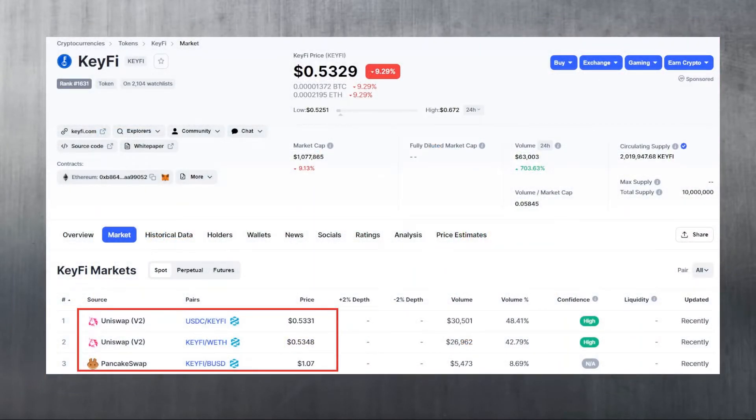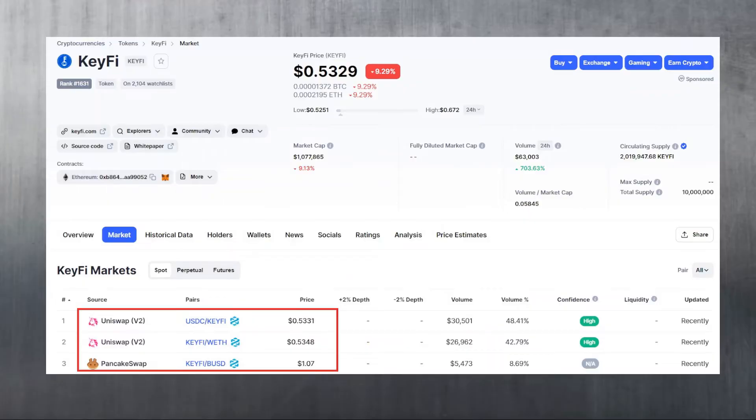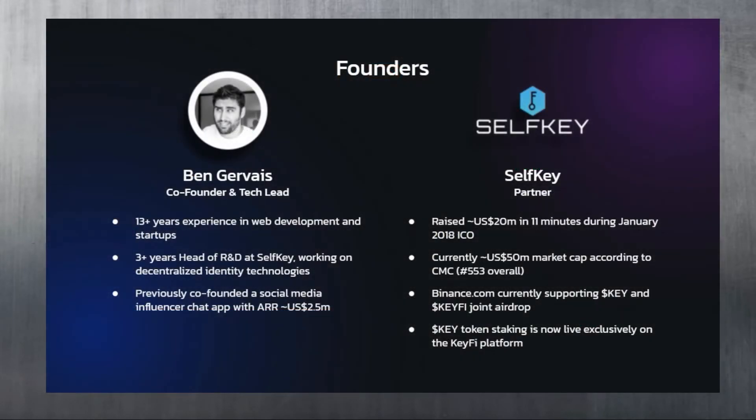As you can see here on CoinMarketCap, they are trading on both Uniswap and PancakeSwap to support both blockchains - Ethereum and Binance Smart Chain. They have a total supply of only 10 million tokens and are considered one of the low-cap gems, with just barely over 1 million market cap.